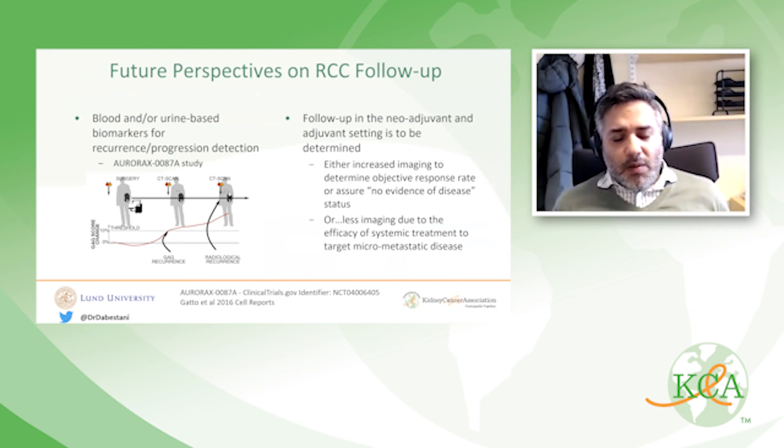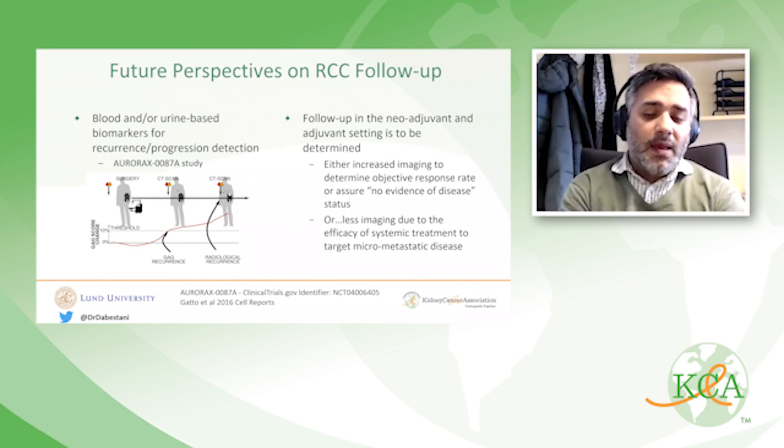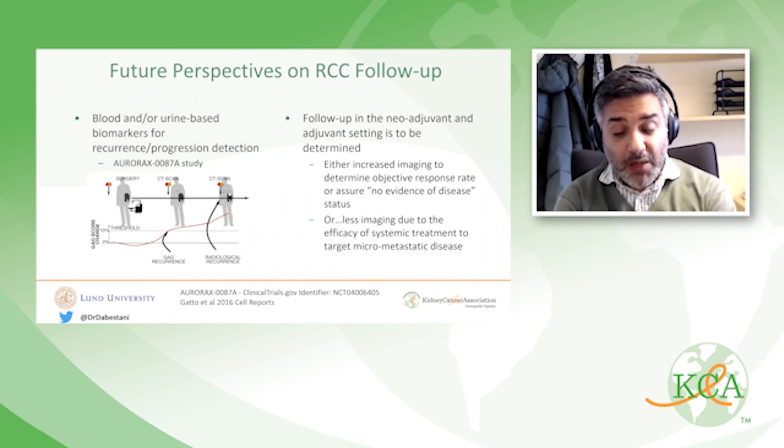For future perspectives on RCC follow-up: the holy grail would be a blood or urine-based biomarker for follow-up instead of imaging. The Aurorax 81a study — a multicenter diagnostic accuracy cohort study at level 1b evidence — is examining whether glycosaminoglycans distilled into GAG scores have high sensitivity and specificity for detecting recurrence compared to standard-of-care imaging. Sites across Europe and North America are running this study, with preliminary results expected in 2023.